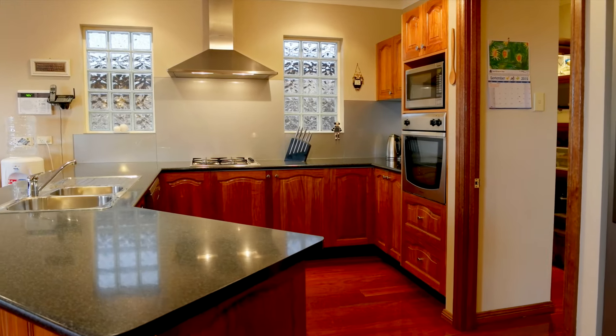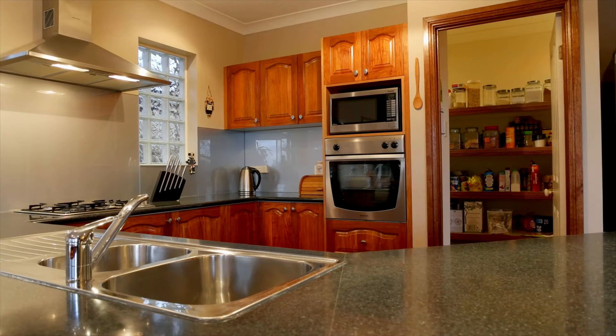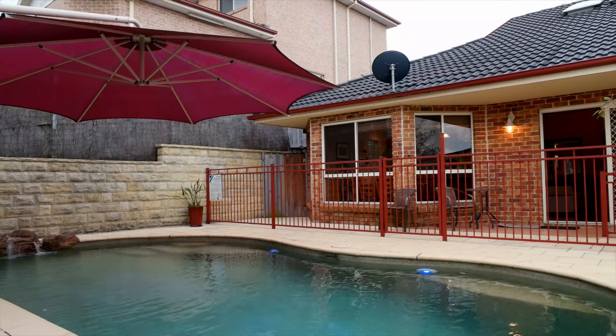The quality gourmet kitchen offers stainless steel appliances, a huge walk-in pantry and a breakfast bar. From here you have easy access to all the living areas, as well as a clear view of the pool and entertaining area.